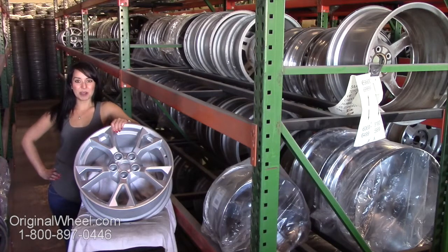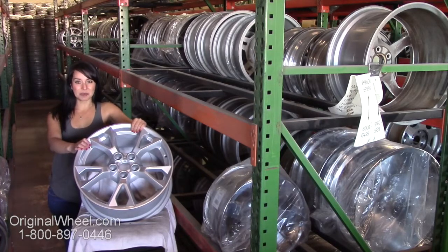From there you can browse our wide inventory of wheels and rims. Here's an example of one of our Nissan wheels. As you can see, it's not a Nissan Pathfinder wheel, but it's in great condition.